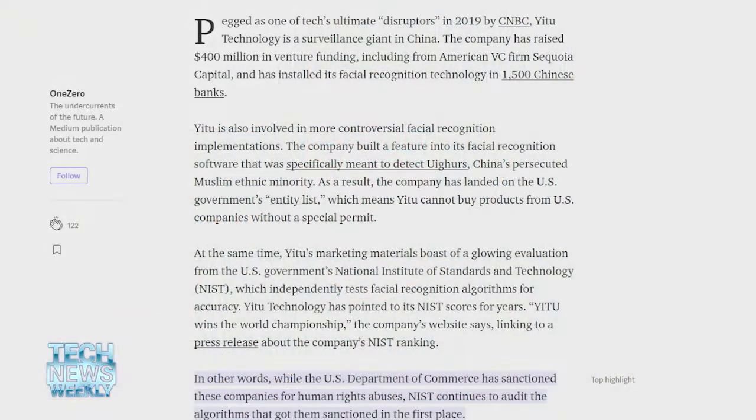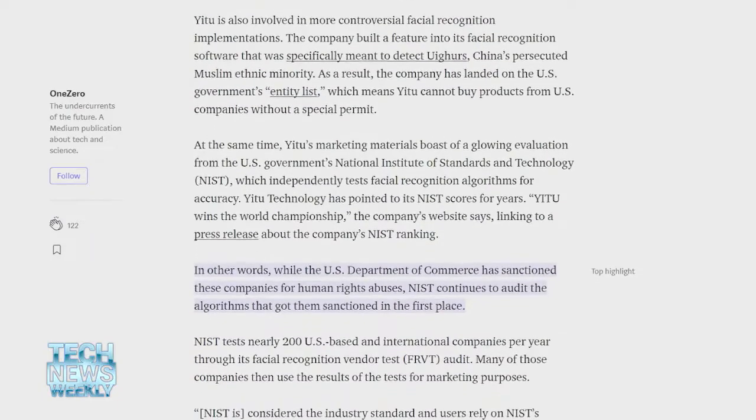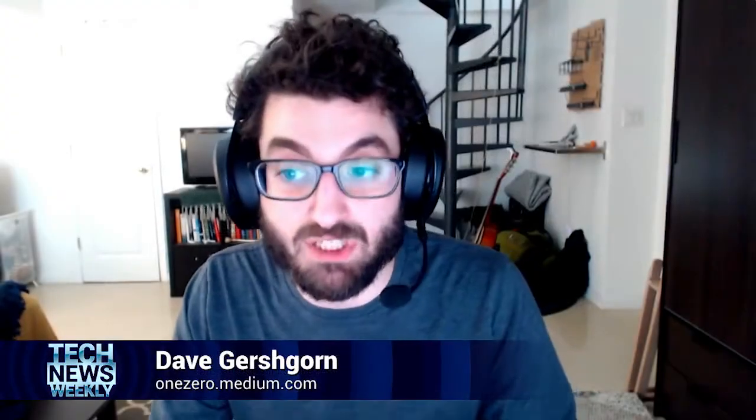NIST didn't get back to me — they said they were working on something and then weren't able to turn anything around. But what political scientists have said is that it might be in NIST's best interest to continue doing this, because there's an element of transparency and understanding what China is doing with facial recognition. Companies aren't compelled to send their best algorithms if they want to keep internal secrets. But some people suggest, like Samuel Curtis, who I spoke to for the story, that the price of letting Chinese companies use this as marketing might be small compared to the competitive advantage the U.S. has in just knowing what kind of facial recognition Chinese companies have.